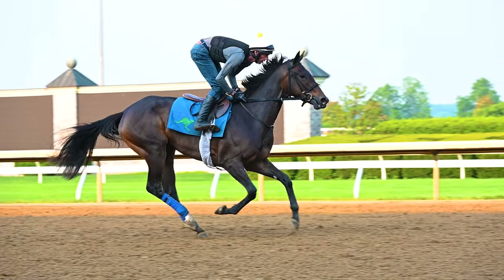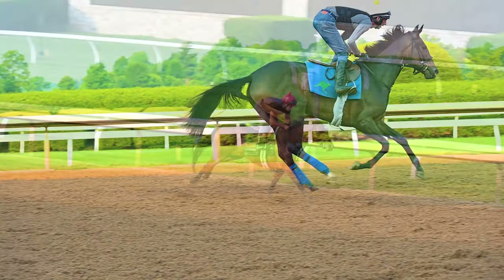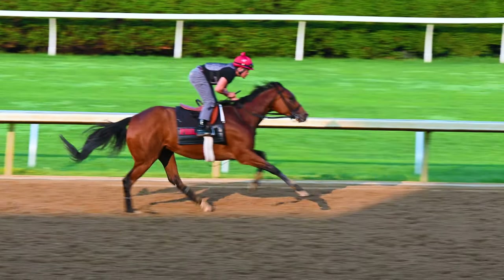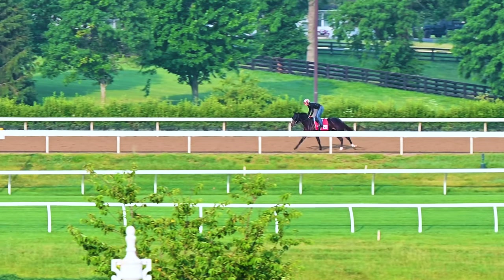So there's a little slow motion where you can really see that it is poetry in motion as these horses run. When they bring them out to train sometimes they're going at a fairly decent pace. Sometimes they're just kind of jogging like this one.